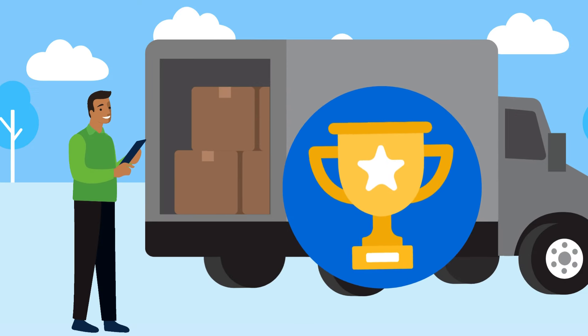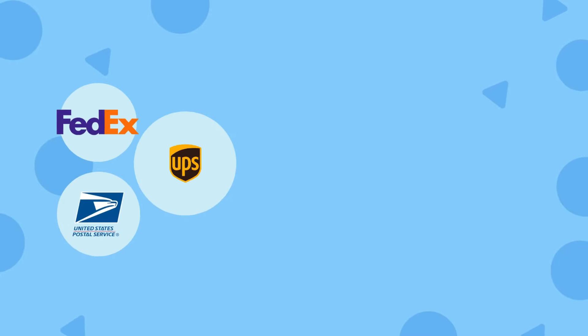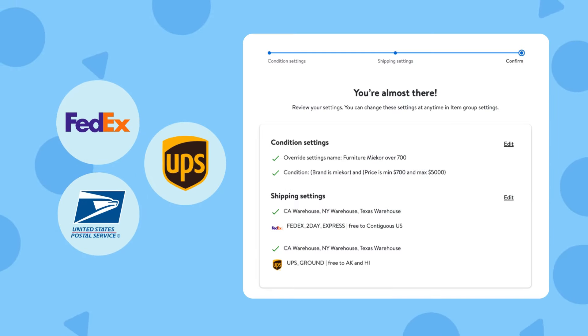Have items you want to ship with an expedited service to help you win the buy box? No problem! Assign different carriers and shipping speeds to different regions.